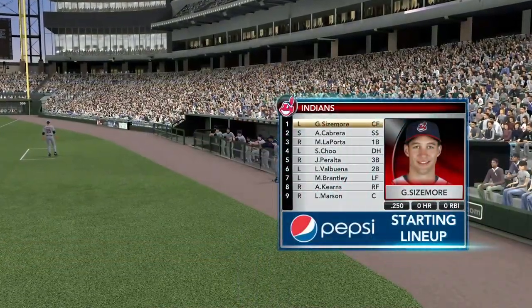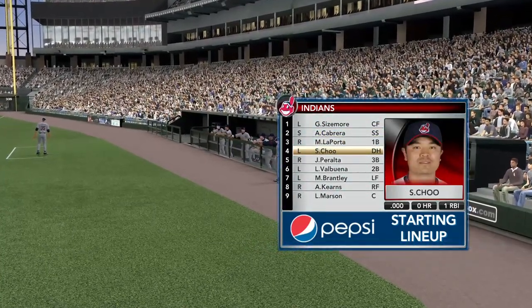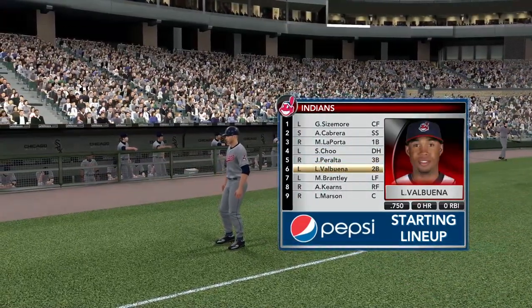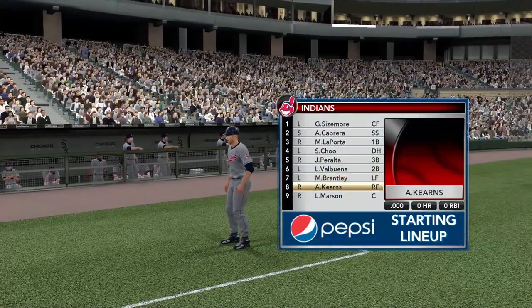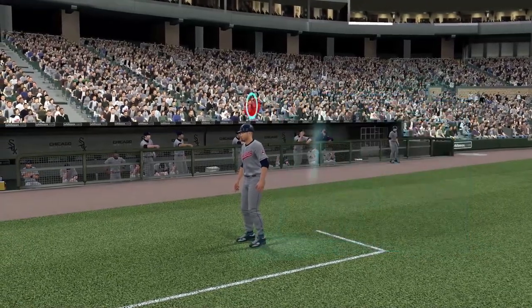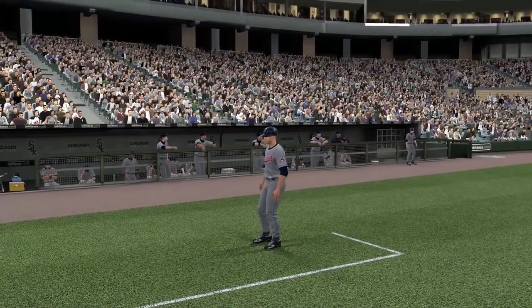Lineup for the Indians, courtesy of Pepsi. John, Shinsu Chu's a guy, when you look at this lineup, is starting to produce some power for this team. He's a guy who has a great left-handed stroke. There's a different sound when that ball comes off his bat than most players can make. That shows he's got some pop. Let's see him produce today.